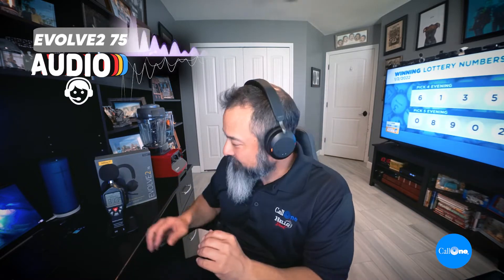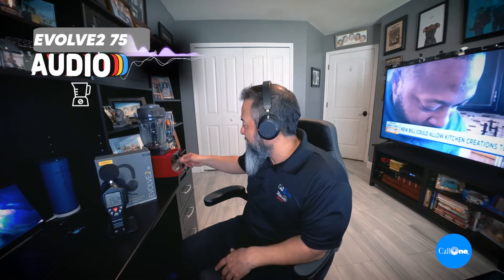Now we're going to set up the Evolve 275. I have the Jabra Evolve 275 and I'm using the same Link 380 USB dongle. Let's start out with some office background noise. Here we have the blender — I'm going to go ahead and turn it on. Again, I don't have anything in it because for me it was louder without anything in it. The Jabra Evolve 275 standing right in front of a blender running at max speed or max power.